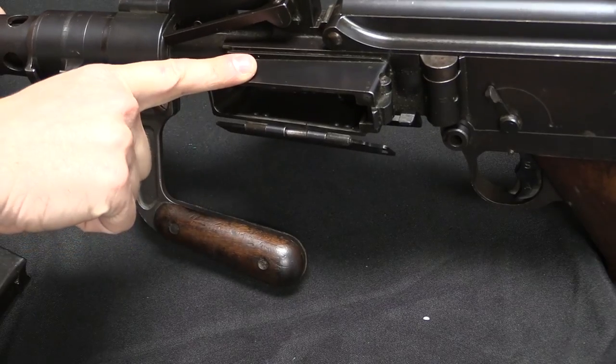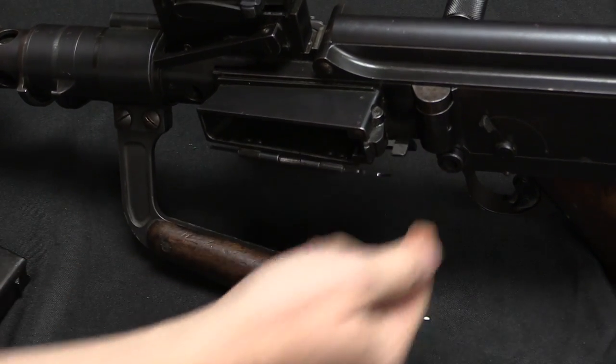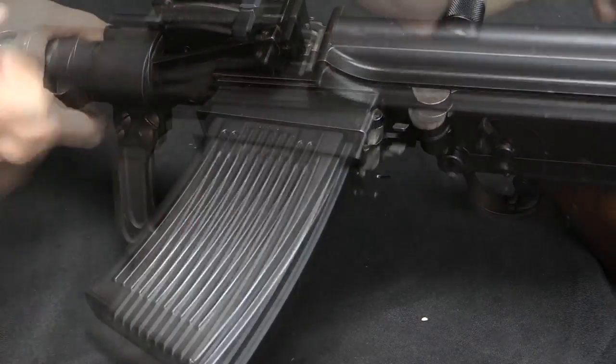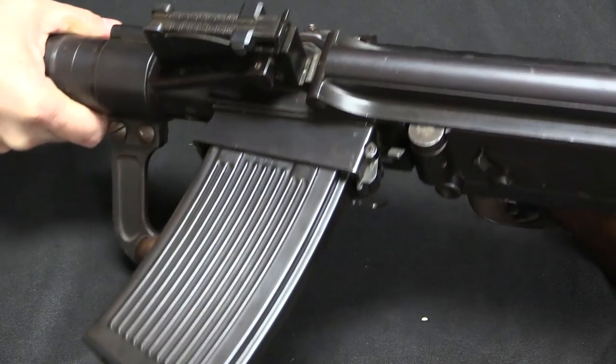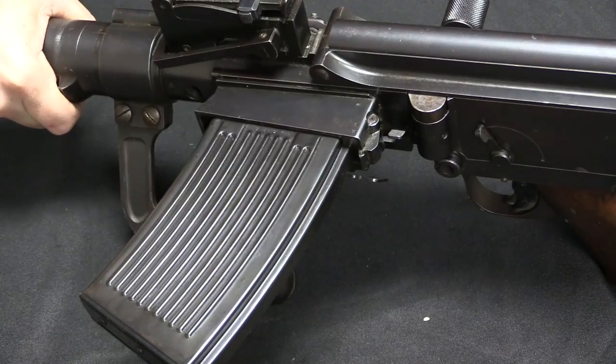Because this is a closed bolt gun, we do also have a bolt release right there. So when you've got a mag in, this will lock open when it's empty. And then when I push this down, it'll drop the bolt.